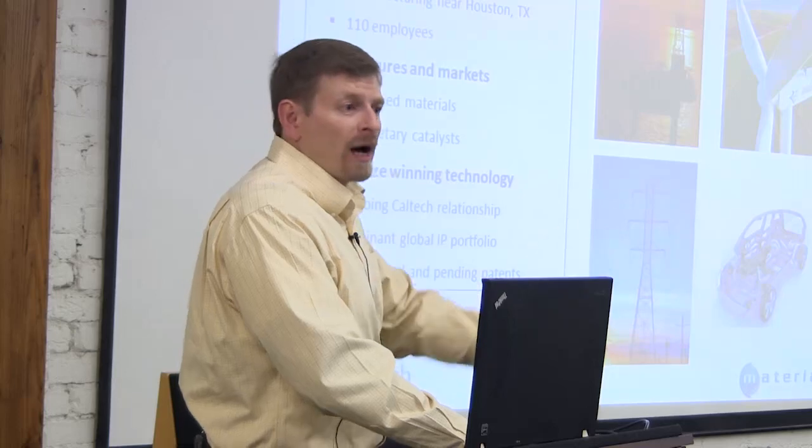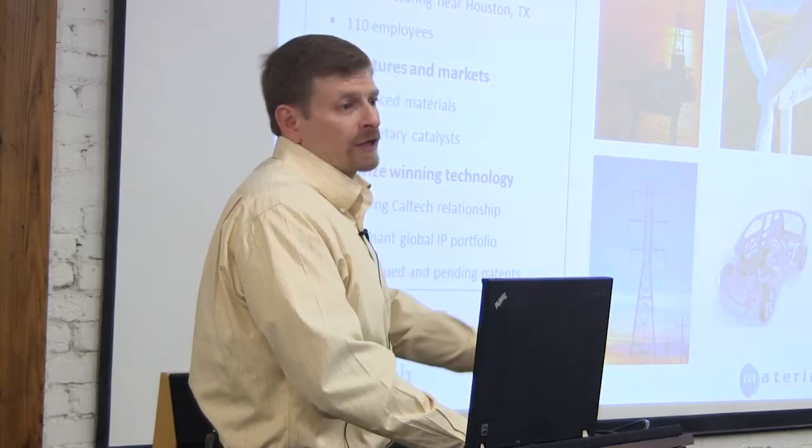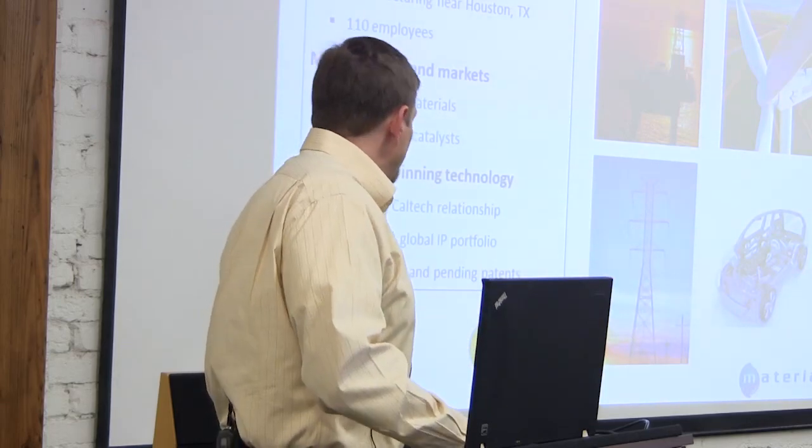The industries we focus on for licensing include energy, industrial, and transportation. A big theme in transportation is lightweight vehicles — going from steel to aluminum to composites saves significant weight, which translates into longer range for electric vehicles and higher mileage for gas-powered ones.